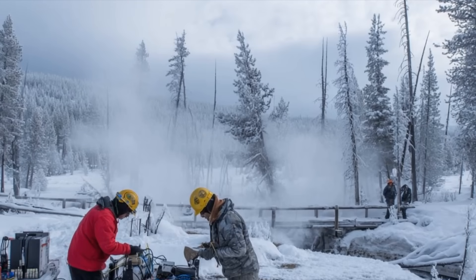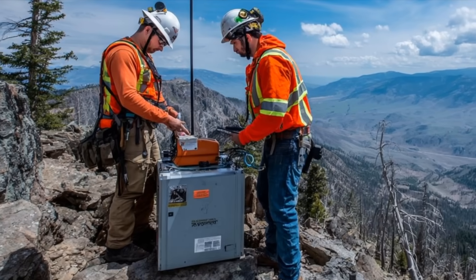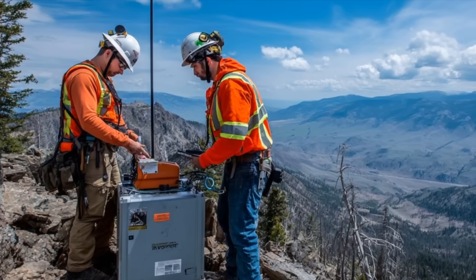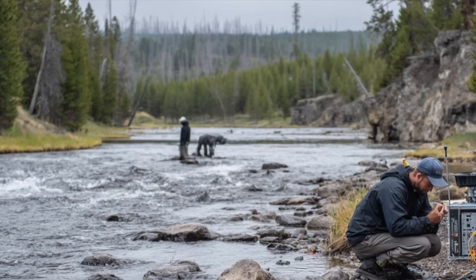There are man-made tunnels here too, but they're not the kind conspiracy theorists love to imagine. The USGS and park scientists have drilled access points and installed monitoring equipment underground. These passages are usually small — just big enough for cables, sensors, and maintenance crews. They're there to track temperature changes, measure gas output, and detect subtle shifts in the Earth.